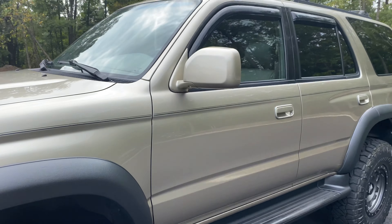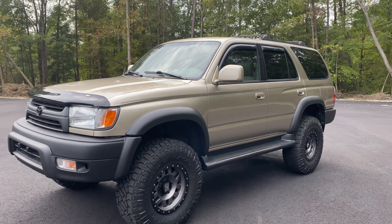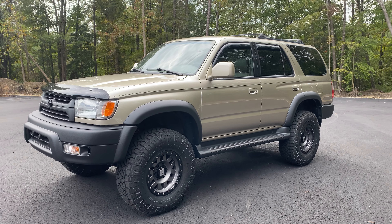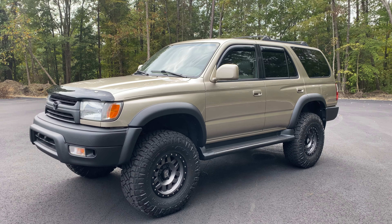If you guys have any questions about our current 4Runner inventory, you can go to our website, davisautosports.com — that's D-A-V-I-S, auto A-U-T-O, sports S-P-O-R-T-S dot com. And you can email us for any questions there. Thank you.